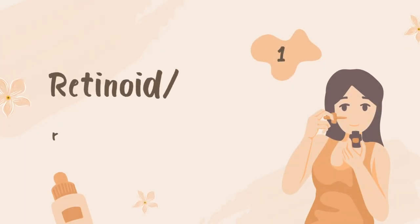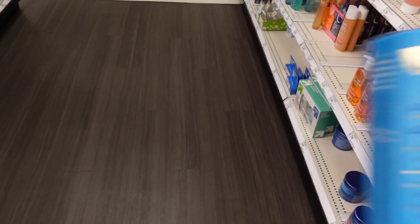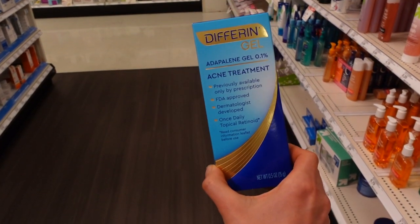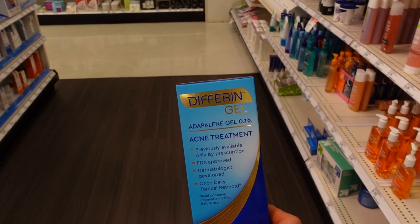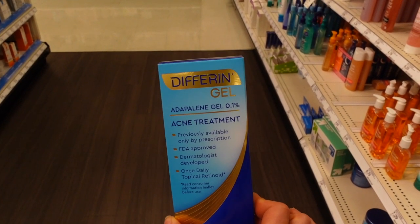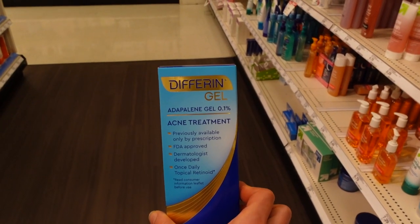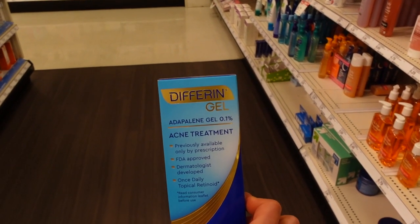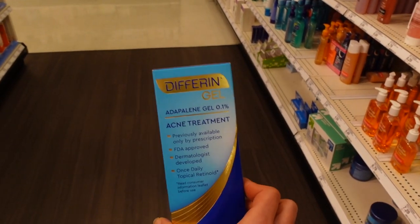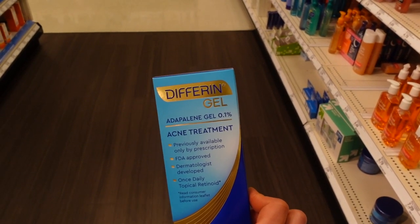Here we have adapalene, brand name Differin Gel. This is FDA approved for the treatment of acne, but it's a retinoid, and retinoids can actually help your body in removing sun damaged skin cells. Now tretinoin is the most well studied for doing that, and that's a prescription-only retinoid. It's been shown to minimize the number of pre-skin cancers that people who make a lot of skin cancers form.